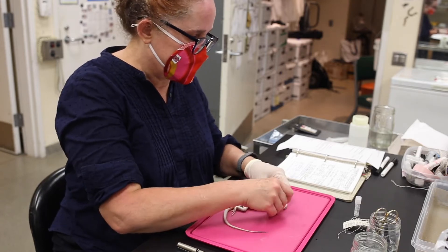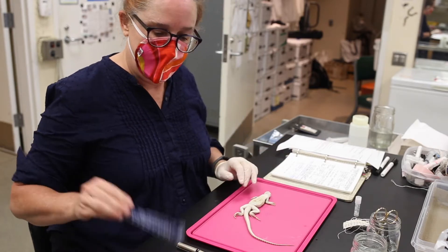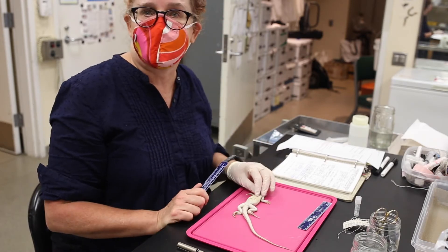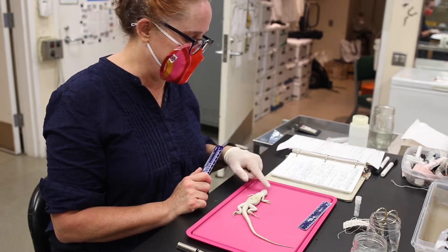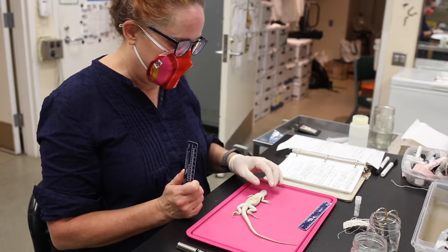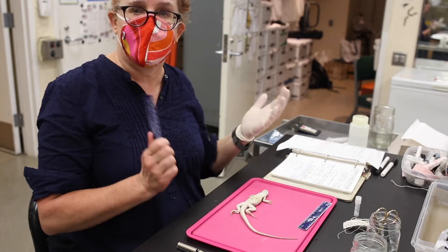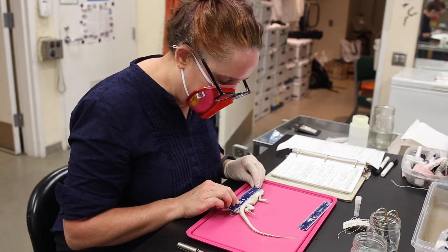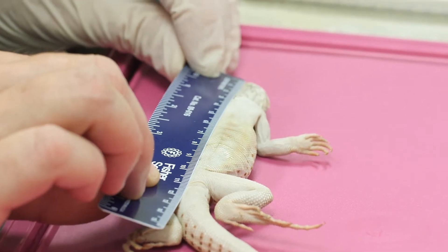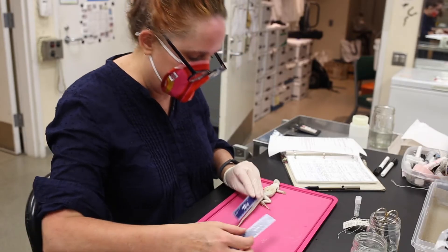I already did a weight on it — 39 grams. Then I just have a little ruler. With all amphibians and reptiles, we do what's called a snout-vent length — that's the length from the tip of the snout to the vent. The vent is the one opening where they defecate, urinate, and eggs come out, or live young if they have live birth. So it's exactly 110 millimeters for the snout-vent length.